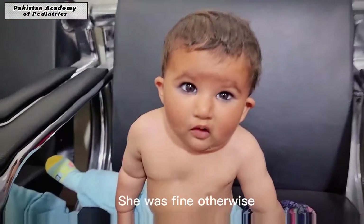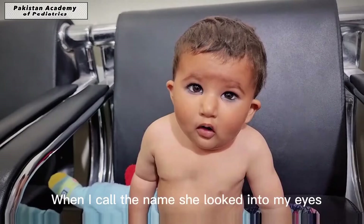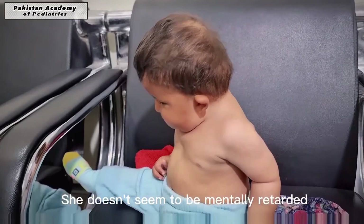She was fine otherwise. When I called her name, Patma, she looked into my eyes. She was having a fine IQ and does not seem to be mentally retarded.